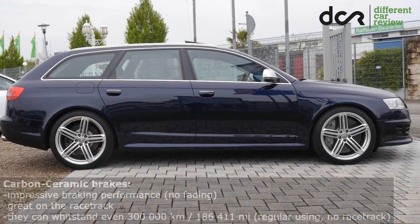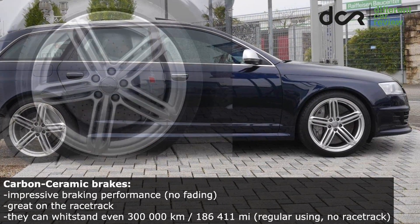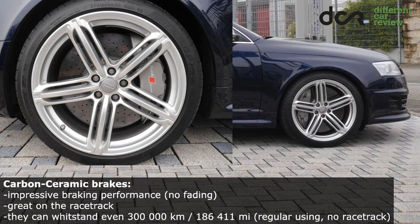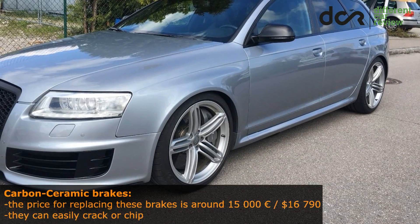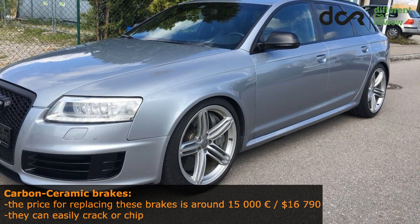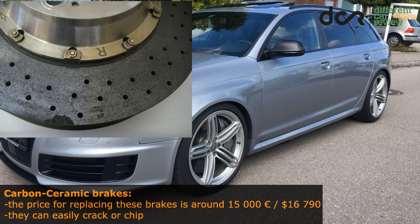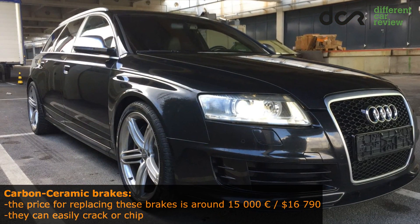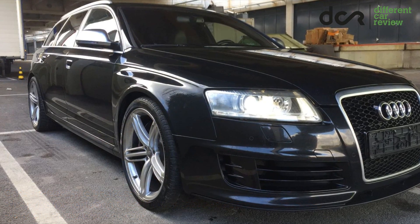By the way, the carbon-ceramic brakes have obviously better braking performance than the regular steel brakes, and they should withstand 300,000 km. But in some cases they can be easily worn out even after 100,000 km, mainly if the car was used more often on the racetrack. The biggest disadvantage of these special brakes is the price — if you want to replace them, you will need around 15,000 Euro. These carbon-ceramic brakes can also crack or chip quite easily, in which case you have to replace them. Because of the high price, lots of people replace these special brakes with conventional steel brakes. However, you should keep in mind that the regular brakes can wear out pretty fast.